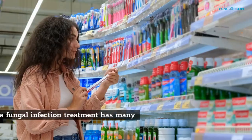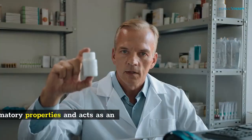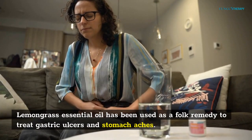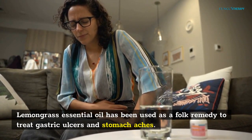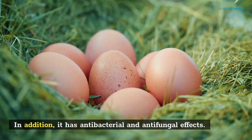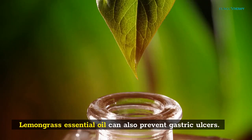Lemongrass as a fungal infection treatment has many benefits. It has anti-inflammatory properties and acts as an antioxidant. Lemongrass essential oil has been used as a folk remedy to treat gastric ulcers and stomach aches. Lemongrass also calms the digestive system and relieves nausea and diarrhea. In addition, it has antibacterial and antifungal effects. Lemongrass essential oil can also prevent gastric ulcers.